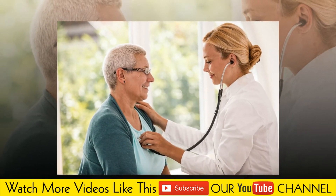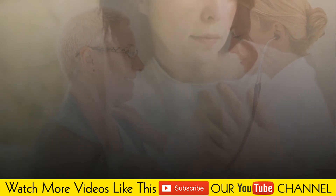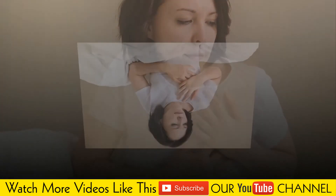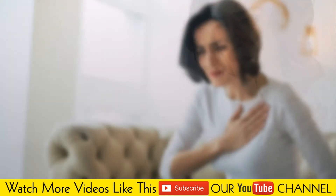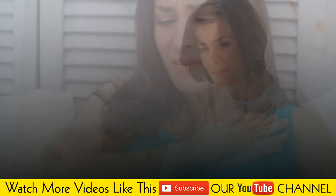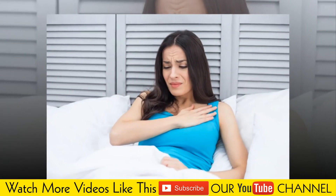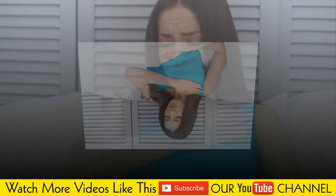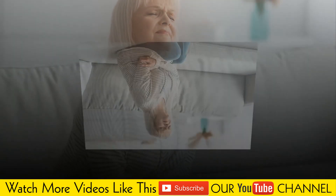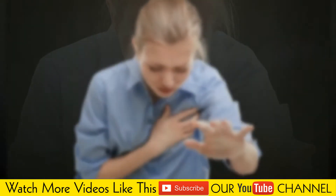Diabetes: the risk of left ventricular hypertrophy is higher in people with diabetes. Race: African Americans may have a higher risk of left ventricular hypertrophy than white people with similar blood pressure measurements. Sex: women with hypertension are at higher risk of left ventricular hypertrophy than are men with similar blood pressure measurements.